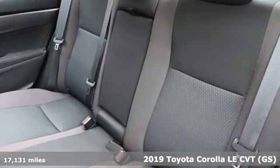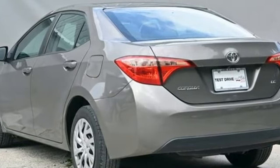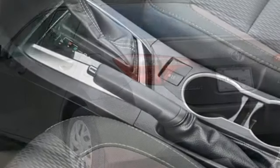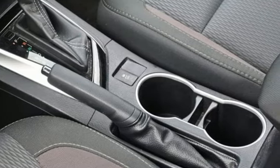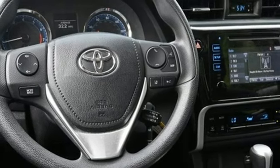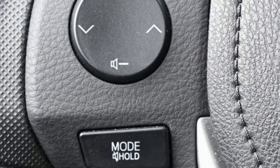It comes with all the amenities you need: Bluetooth streaming audio, dynamic radar cruise control, manual tilting steering column, manual telescoping steering column, continuously variable automatic transmission, gas pressurized shocks, and inline four-cylinder engine.